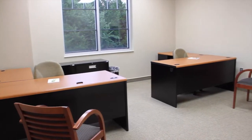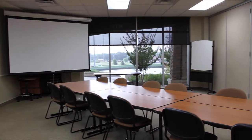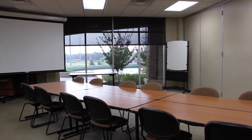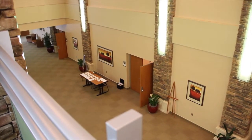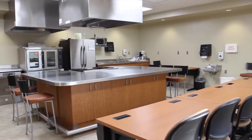The main building houses an expansive conference center, multiple meeting rooms, and theater-style accommodations for up to 450 people. It also serves as the office location for members of the MNTC Business and Industry Services team.